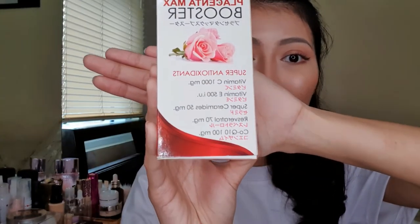Moving on to the next supplement — the Placenta Max Booster. It contains Vitamin C at 1,000 mg, Vitamin E at 500 mg, Super Ceramides at 50 mg, Resveratrol at 750 mg, and CoQ10 at 100 mg. If you take both supplements together, I'm sure you'll see changes in your skin right away, because combined you're getting very high placenta content, glutathione, collagen, plus from both supplements a total of 1,750 mg of Vitamin C and 1,000 IU of Vitamin E in just two supplements.